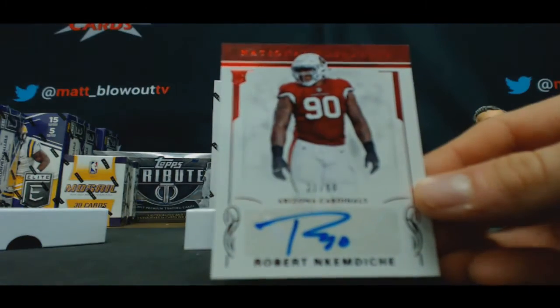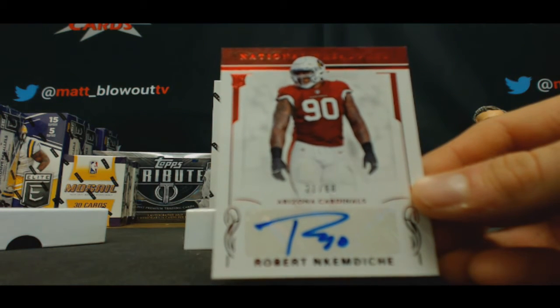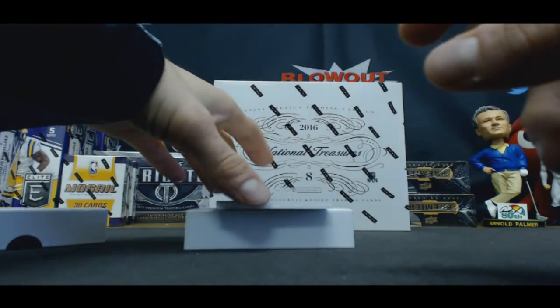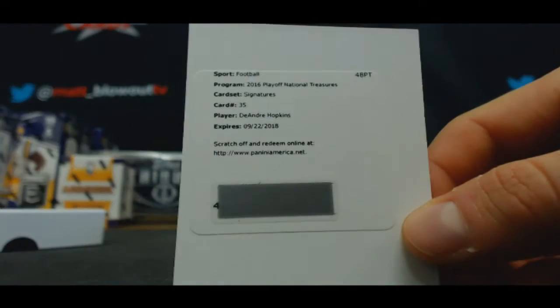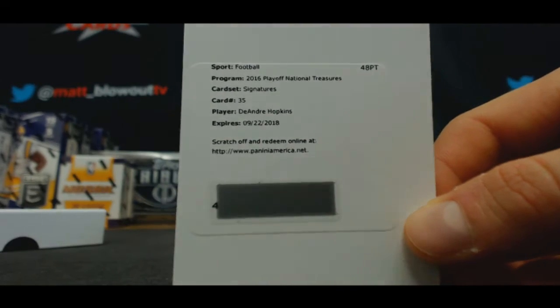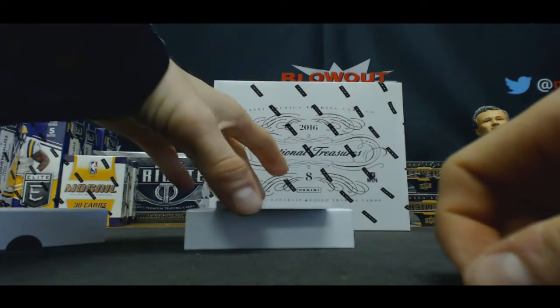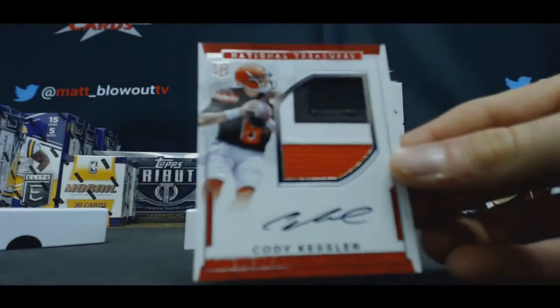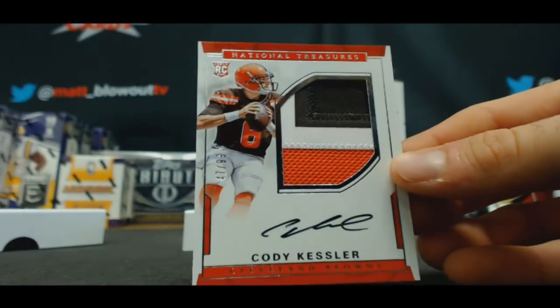Robert Mdichie, to 90, rookie autograph. Redemption signatures, card number 35, DeAndre Hopkins. Rookie patch autograph — assuming it's gonna be a shield — Cody Kessler, to 99.